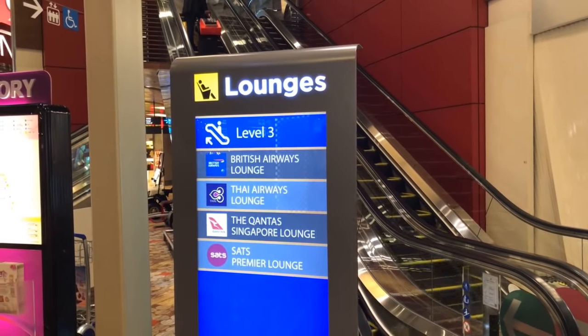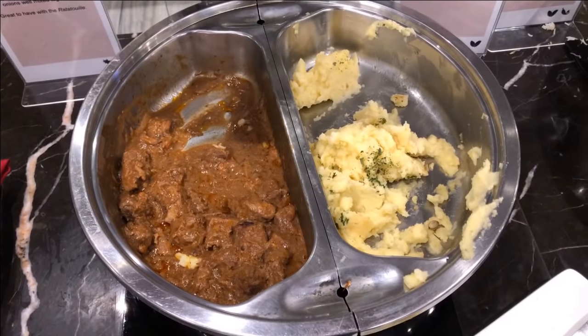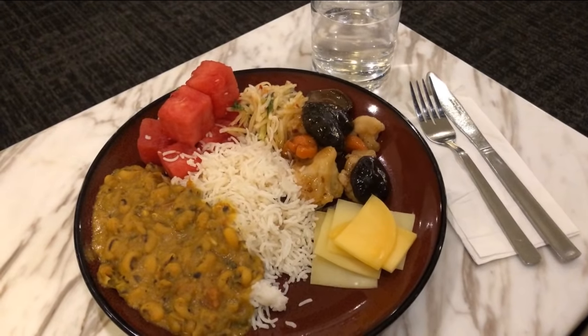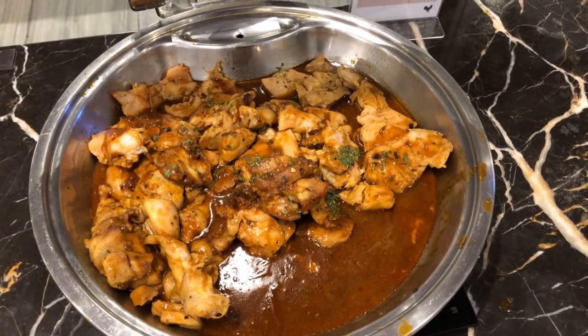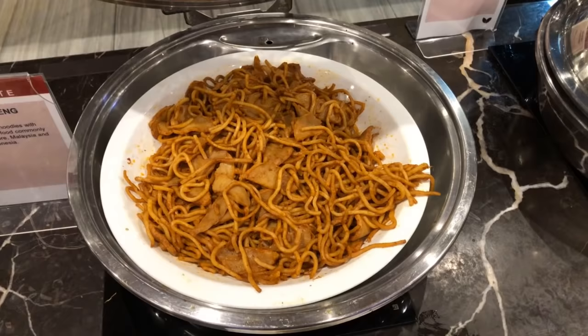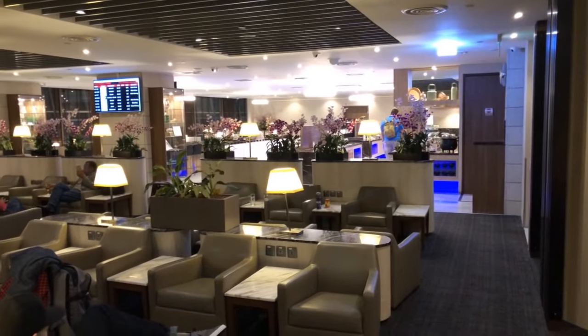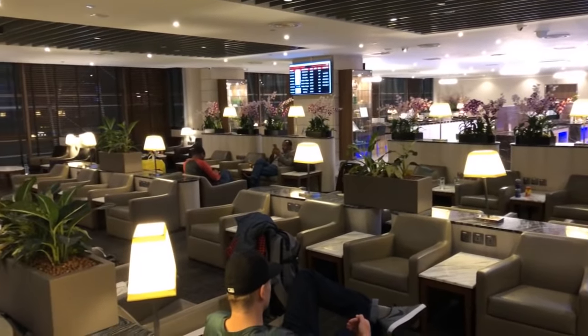The choice of food was quite decent. The dal was very excellent and they had a nice selection of cheese. If I could offer one recommendation to this lounge, it's to offer more fresh vegetables and fruit. This lounge has a nice atmosphere and I especially like the windows to the outside.